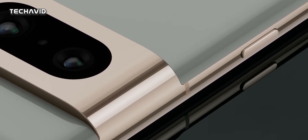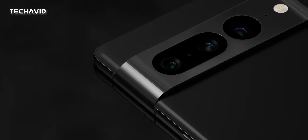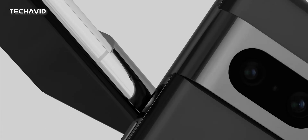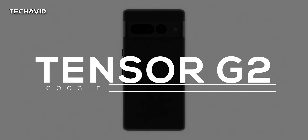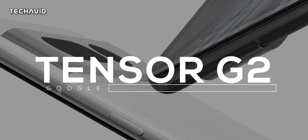Both the Google Pixel 7 and 7 Pro are going to be pretty good Android phones, and although there are a lot of differences between them, they share a similar chipset — the Tensor G2. In this video, I'm going to tell you everything we know about this chip.